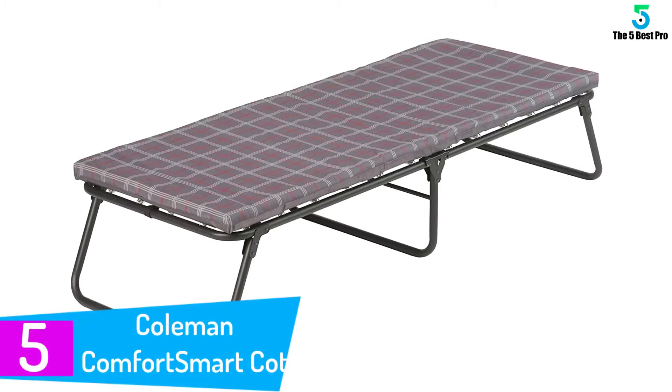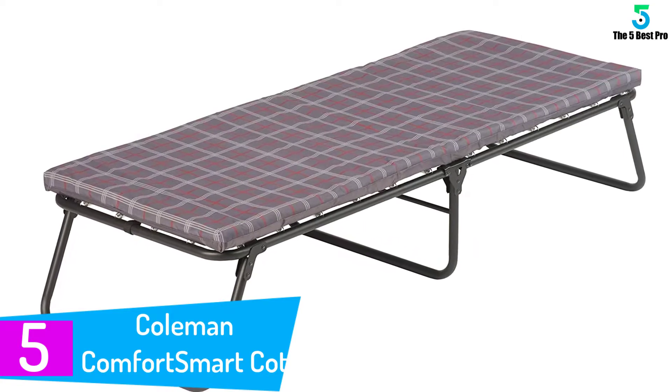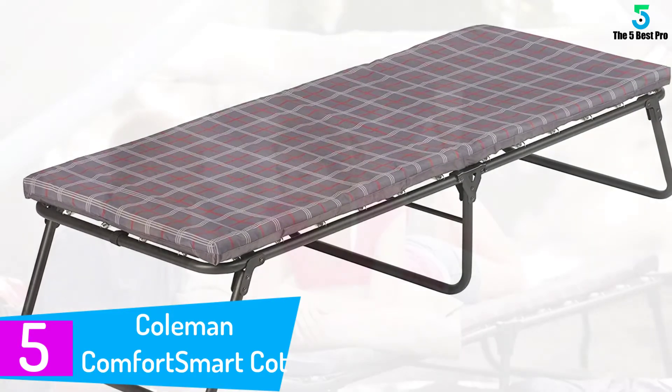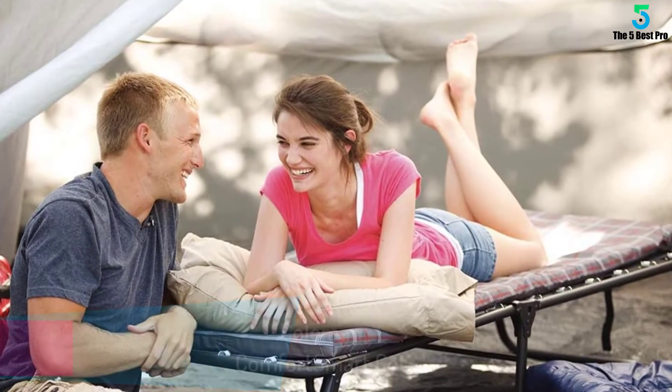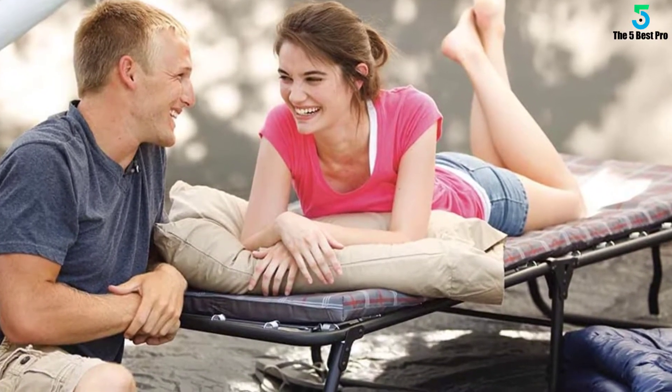Starting at number 5: the Coleman Comfort Smart Cot. This is one of the Amazon bestsellers — a wonderful folding bed that boasts premium quality with resilience and portability. That's perhaps the reason why it is popular among users.